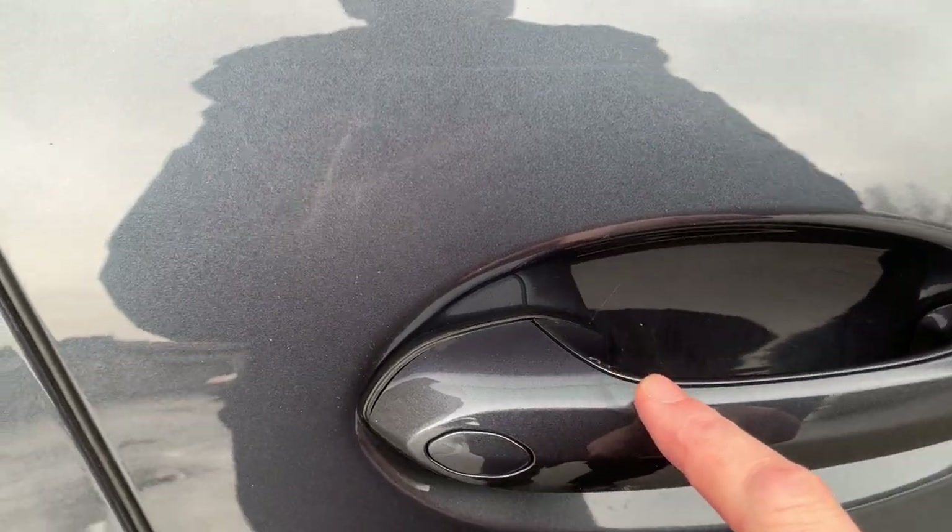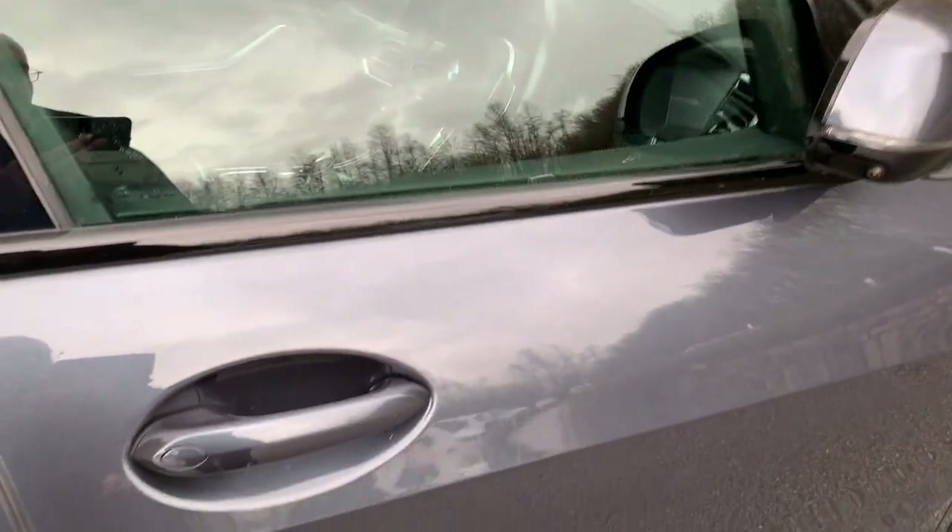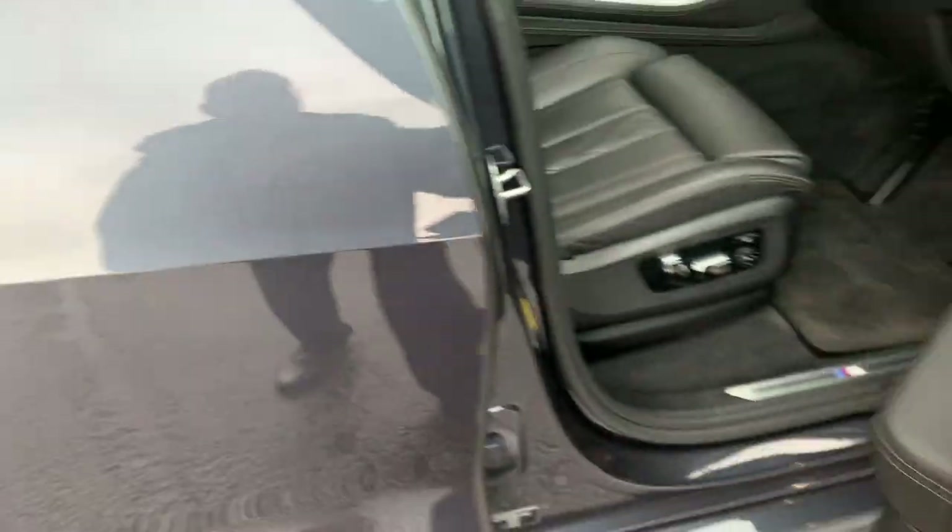Comfort access — so if you've got the key on you, all you have to do is press the button to lock, or press the handle and it'll open.